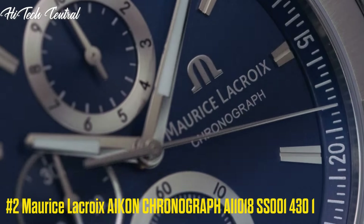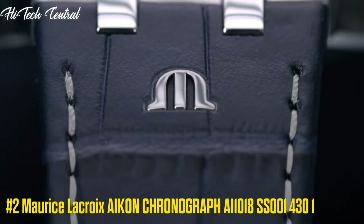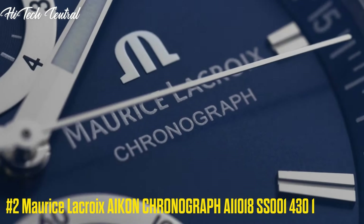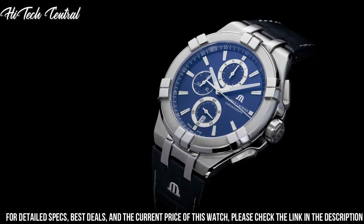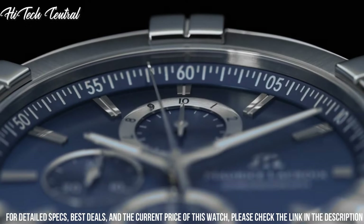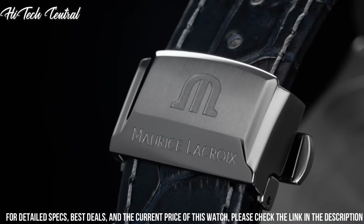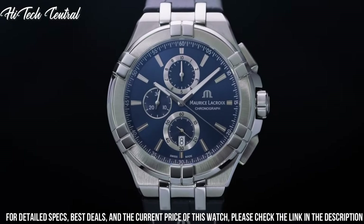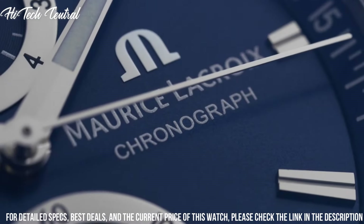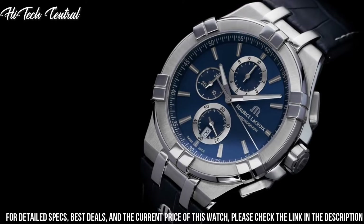Number 2: Maurice LaCroix Icon Chronograph AI1018SS0014301. Dial type: analog, luminescent hands, date display at the 6 o'clock position, chronograph with three sub-dials displaying 60 second, 30 minute, and one-tenth of a second. Quartz movement, scratch resistant sapphire crystal, screw down crown, case size 44 millimeters, round case shape, water resistant at 100 meters (330 feet).